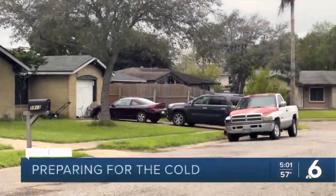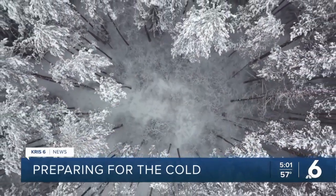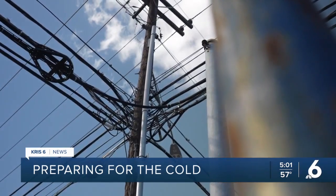When you mention cold weather to South Texans, the first thing that might come to mind is the big freeze of 2021 and its impacts. It's an eye-opener because we're having this one, but you don't know what's going to be up ahead.